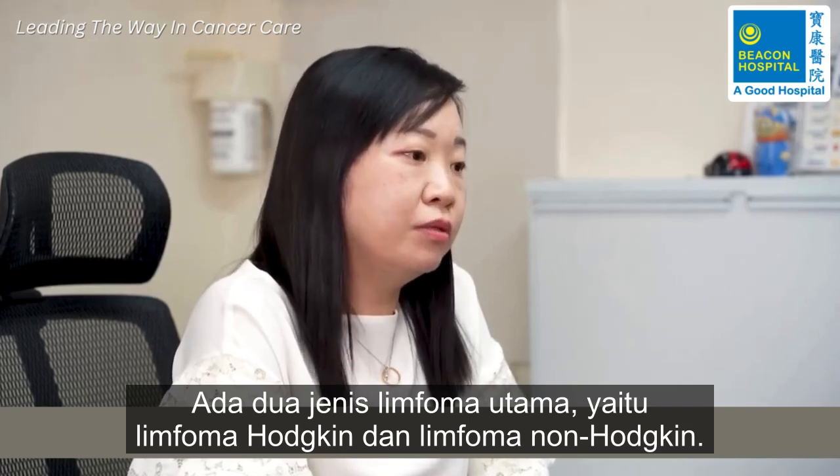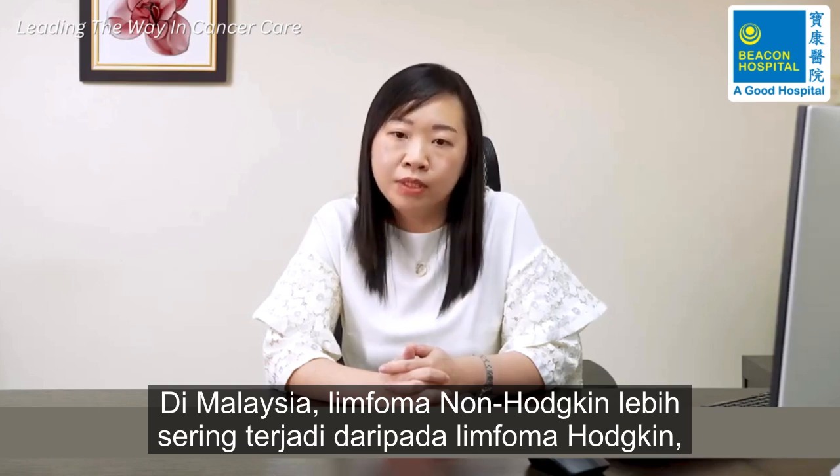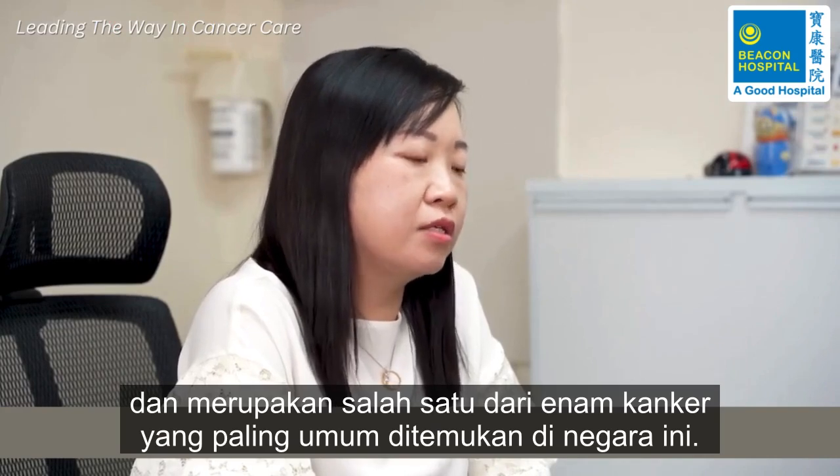There are two main types of lymphoma: Hodgkin lymphoma and non-Hodgkin lymphoma. In Malaysia, non-Hodgkin lymphoma is more common than Hodgkin lymphoma, and it is among the top six common cancers found in the country.